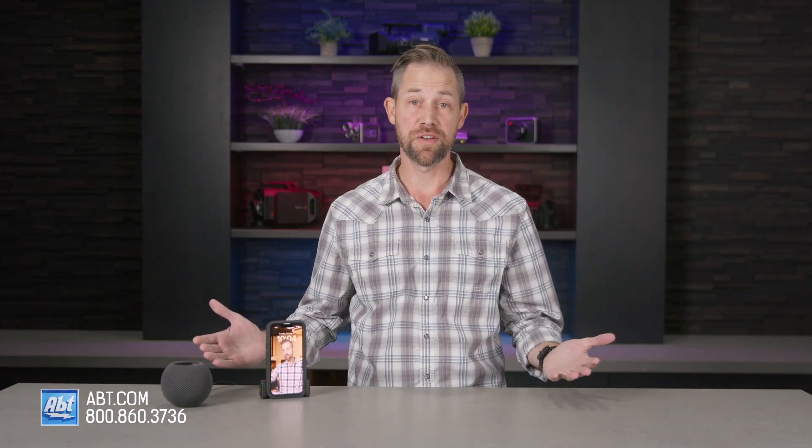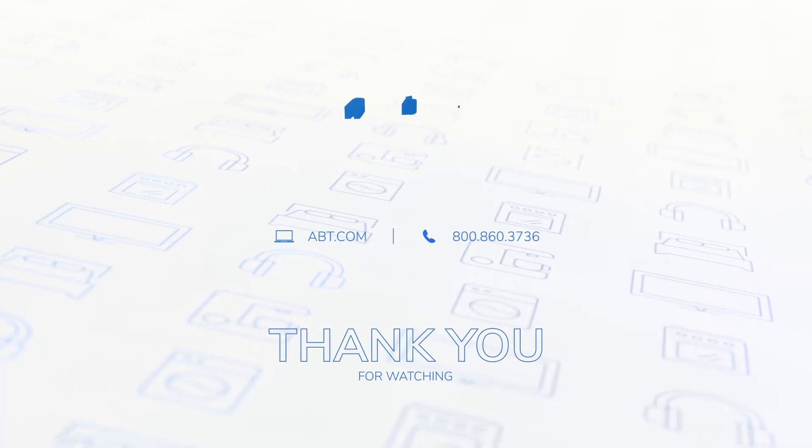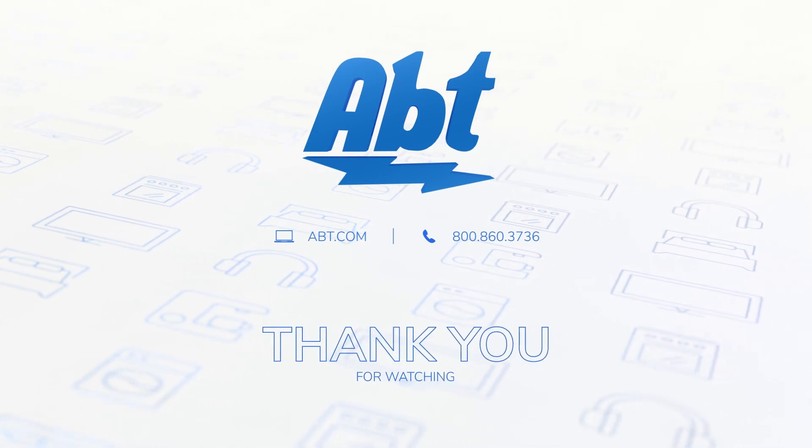Thank you very much for watching. If you do have more questions about iOS 16, just give Carl a call. His cell phone number is 847... Hey, Andrew — how did you get my phone? Well, anyways, you can call us if you have questions on iOS 16. We're always happy to help. Thanks for watching, and we'll see you in the next one.